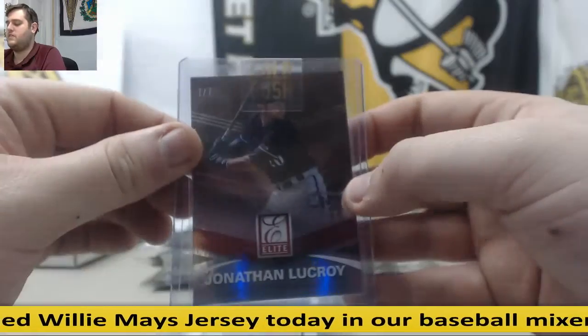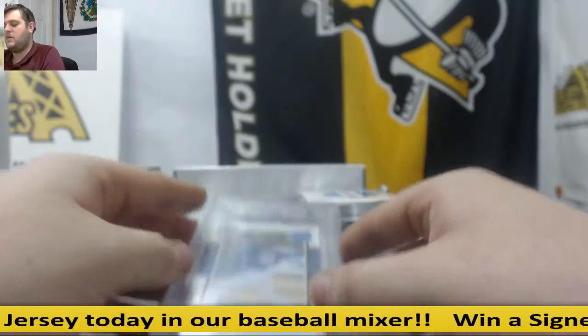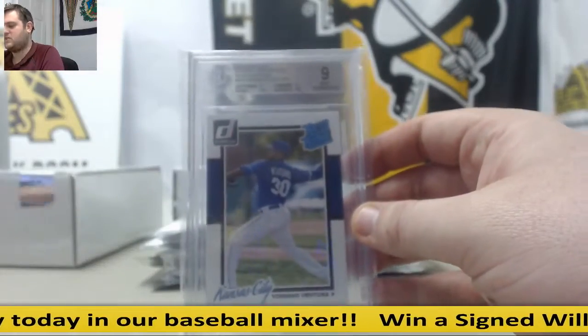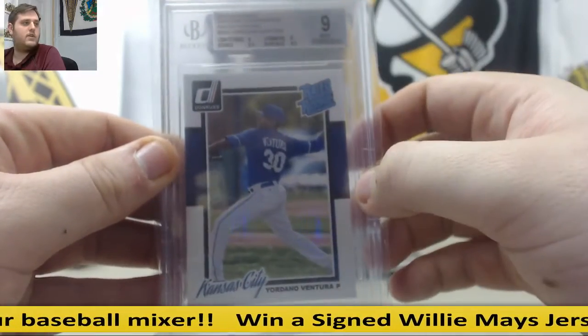Jonathan Lucroy, 7-7, Cyber Monday card, 2015 Cyber Monday. And 9-Mint Rated Rookie, 2014 National Convention Rated Rookies, Yordano Ventura. 9-Mint Yordano Ventura.